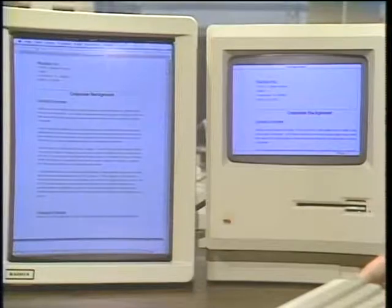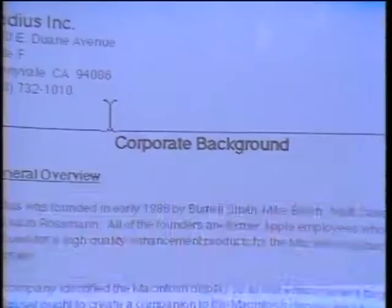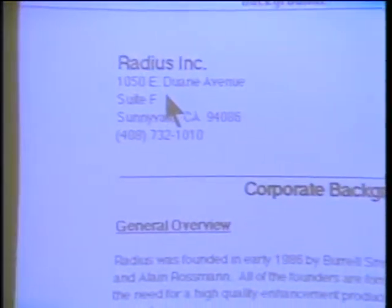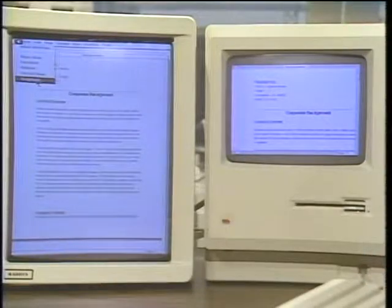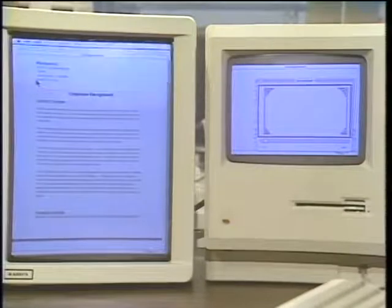Ideally, you're working with both screens. People have already paid for the Mac screen — we didn't want to put it to sleep and have only the large screen. As I move the cursor across the display, I see it go right from the Radius display onto the Mac display — it's one contiguous area. I can take a window and span it halfway across the two displays. A typical use is editing your 8.5 by 11 document on the Radius display unobstructed while keeping tools and desk accessories like the scrapbook on the Mac display — what you see is what you get.